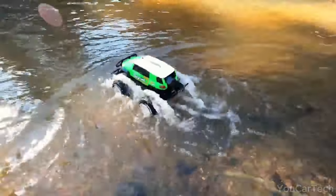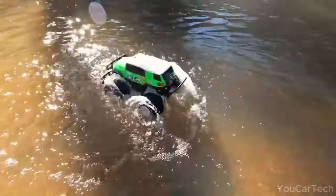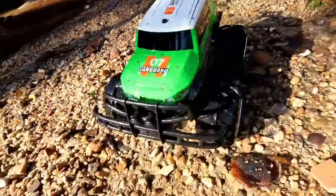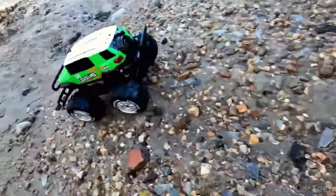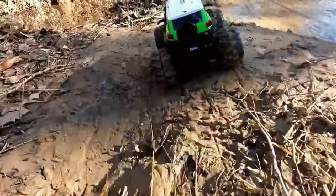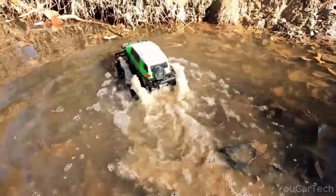Even deep puddles and streams won't slow this rugged truck down. Outfitted with bright LED headlights and taillights, adventures can continue long after dark. Two included rechargeable batteries deliver a whopping 50 minutes of drive time for extended backyard missions. Easy to control and fun to drive with multi-directional maneuverability, it makes an unforgettable gift for junior drivers ages 8 and up.